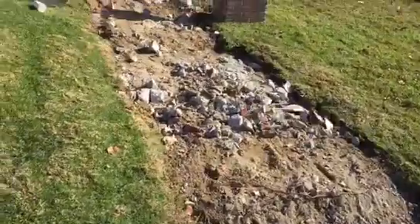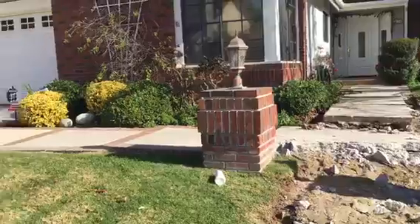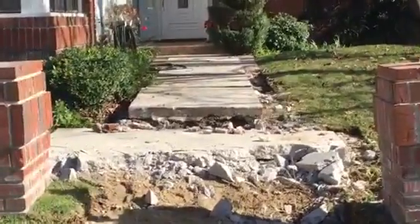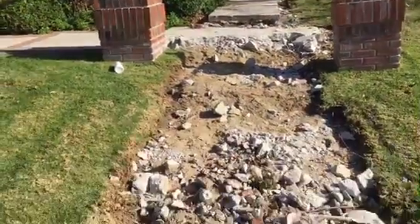Here we go, another walkway — City of Agor Hills. This is what it looks like so far. We're just starting with the demo. We're gonna replace the walkway and we're gonna be doing a few other things here.